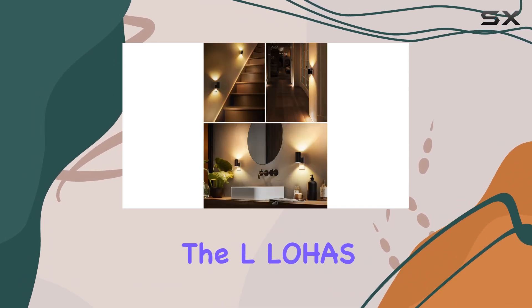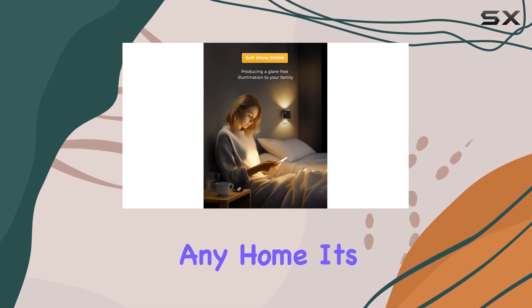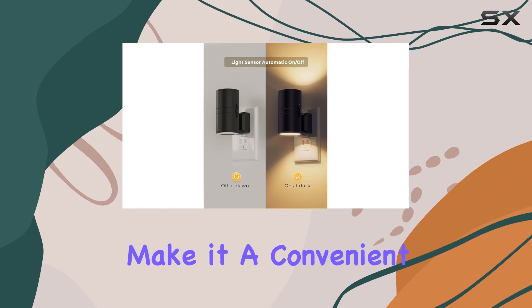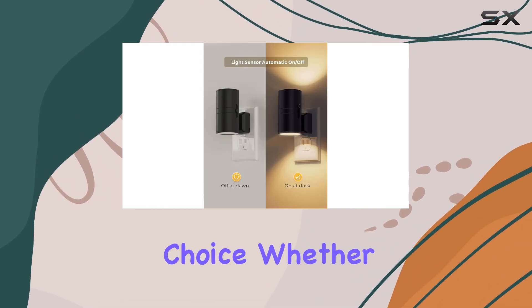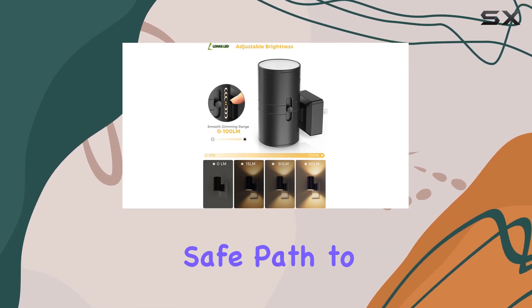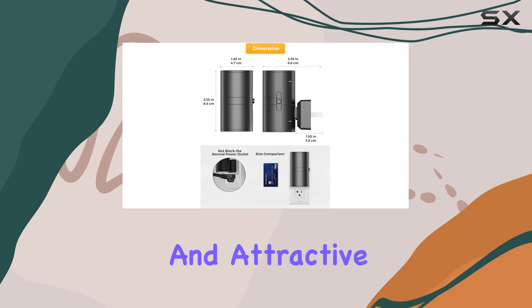Overall, the El Lohaz LED Night Light is a stylish and practical addition to any home. Its automatic sensor, dimmable feature, and soft lighting make it a convenient and versatile choice. Whether you're looking to enhance the ambience of your bedroom or ensure a safe path to the bathroom at night, this night light is a reliable and attractive solution.